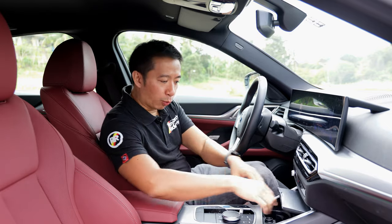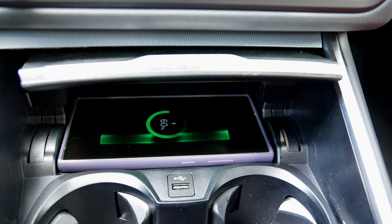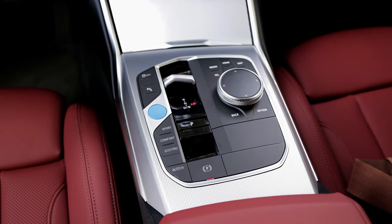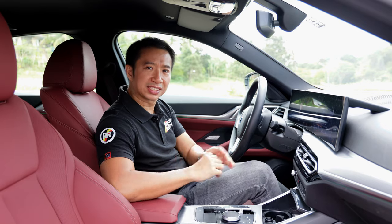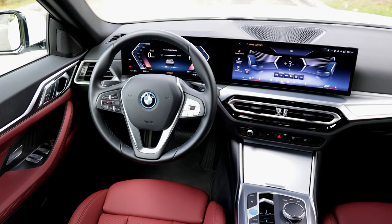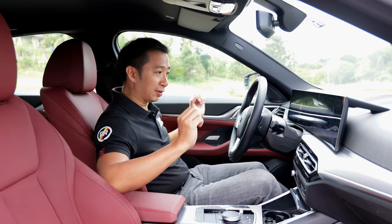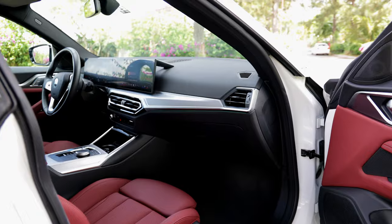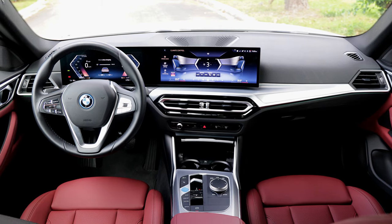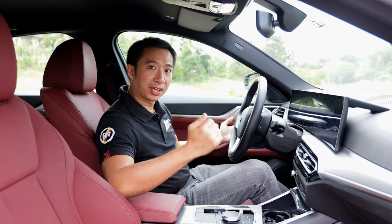We also have a wireless charge pad, a couple of cup holders, the nipple shifter, all of the usual BMW buttons, and a 12-speaker high-fidelity sound system. Not bad for a base trim. As for the cabin materials, as expected from any BMW, we get premium materials here. The fit and finish are superb, and it's always a treat to stay in this cockpit despite being the base trim.